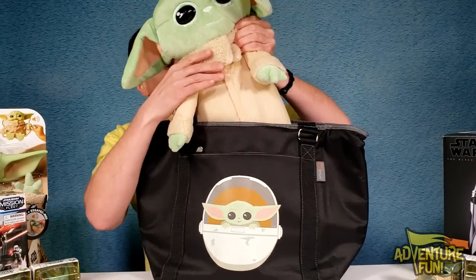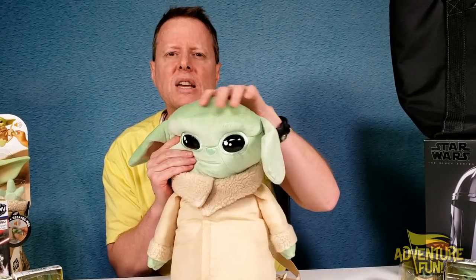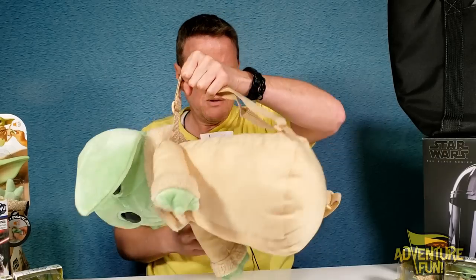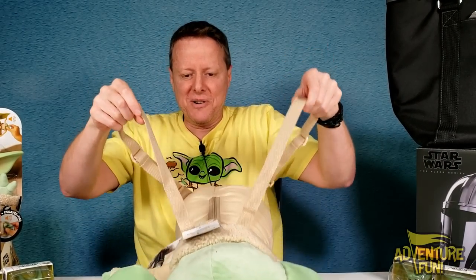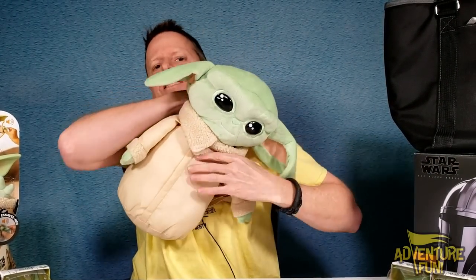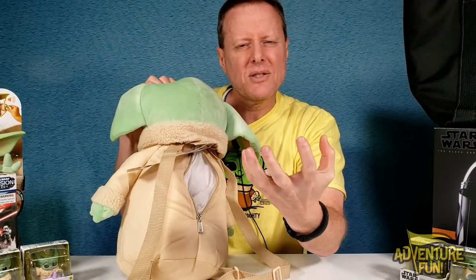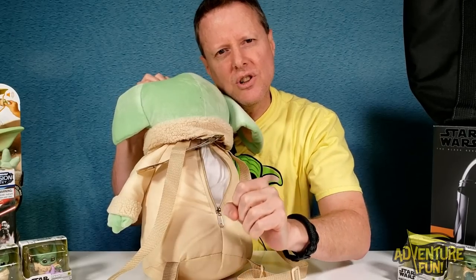Next we got Grogu himself in this big cooler bag. He's squishy with a fuzzy head and fuzzy ears — nice and soft, kind of like the squishmallow. On the back he has little backpack straps so your kids can wear him to school. There's also a little zipper on the back with a hidey-hole — about the size of a fist, but because it's squishy you can expand it and pack some treats in there.